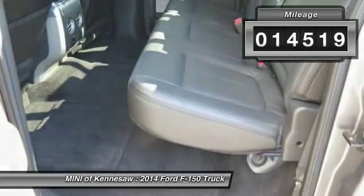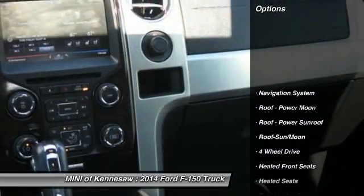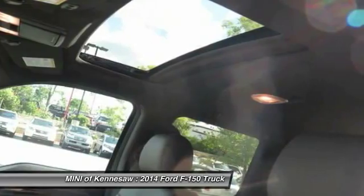This vehicle has less than 15,000 miles. Here are some of this vehicle's great options: four-wheel drive, heated seats, running boards, anti-lock braking system, and traction control.